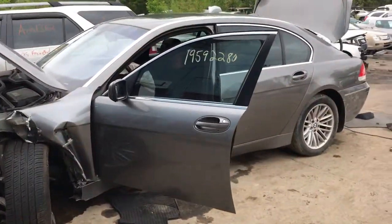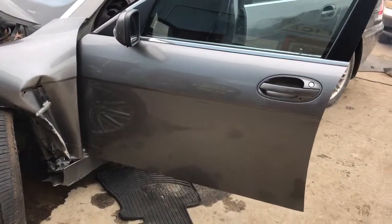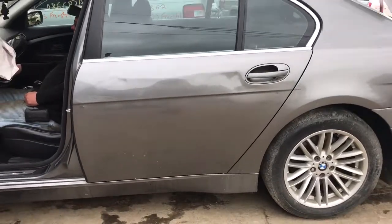2005 BMW 745LI. The left door is actually pretty clean, with just a couple of parking lot dings. The left rear door is pretty good as well.